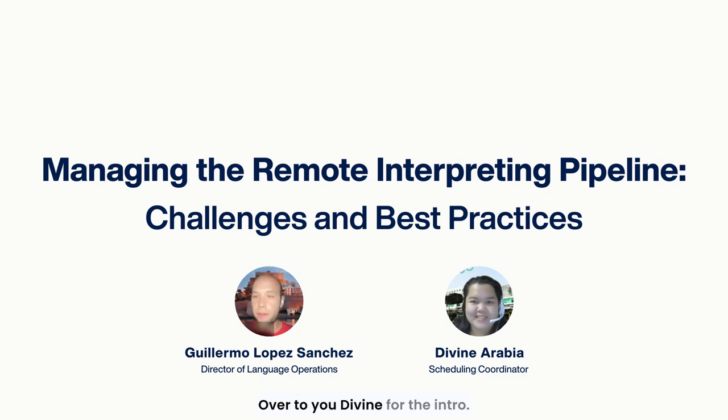Over to you Divine for the intro. Thank you. So hi everyone, this is Divine. I'm a Scheduling Coordinator here at Boostlingo. I've been with Boostlingo for more than two years. I'm usually assigned to translations and pre-scheduling interpreters.